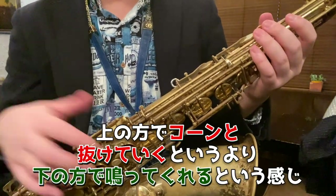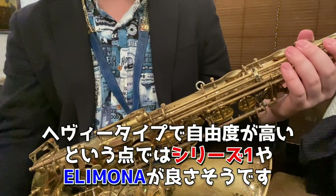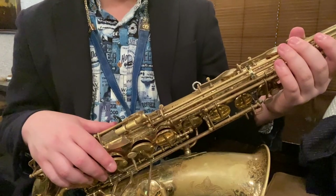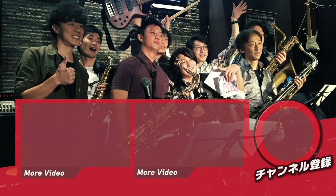吹いた感じはかなりヘビータイプな鳴り方ですね。パワーを見せたい、ブリブリっと豪快に吹きたいという方にはエリモナはハマるんじゃないかなと思いました。音の重心もちょっと下の方にある気がしますね。上の方にコーンって抜けていくというよりはゴーっと下の方で鳴ってくれるという感じがします。ヘビータイプで自由度が高いということで、このエリモナはなかなかいい選択肢だなと思います。今回はエリモナ880をご紹介いたしました。